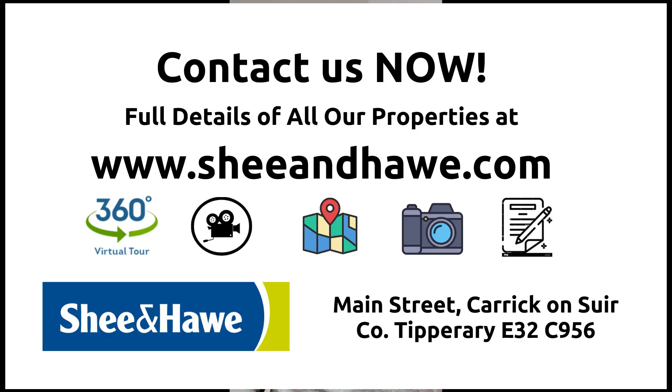If you're in the market for a family home that ticks all the boxes, this won't be on the market for long, so don't miss out on this opportunity. Contact us today to arrange a viewing.